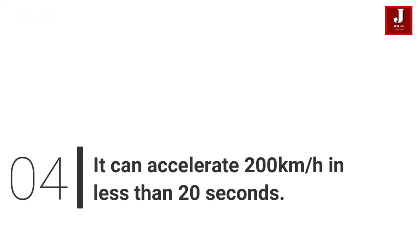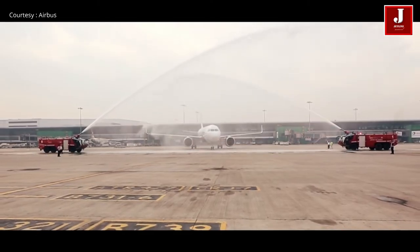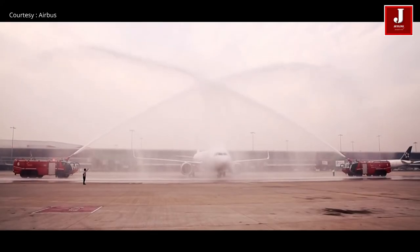Number 4: It Can Accelerate 200 Kilometers Per Hour In Less Than 20 Seconds. The A320 can accelerate from 0 to 200 kilometers per hour in less than 20 seconds — faster than a 305 horsepower Ford Focus RS.